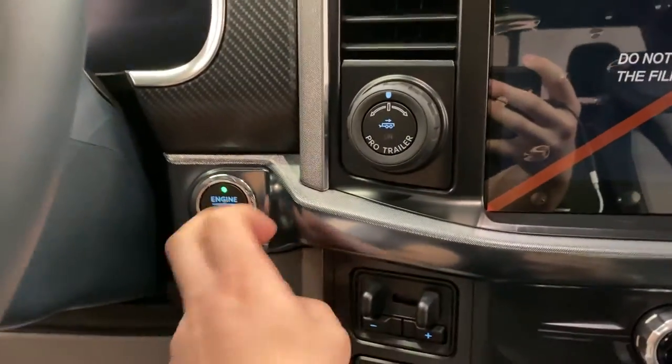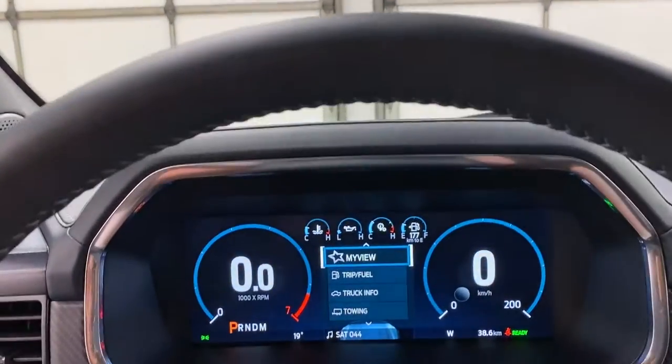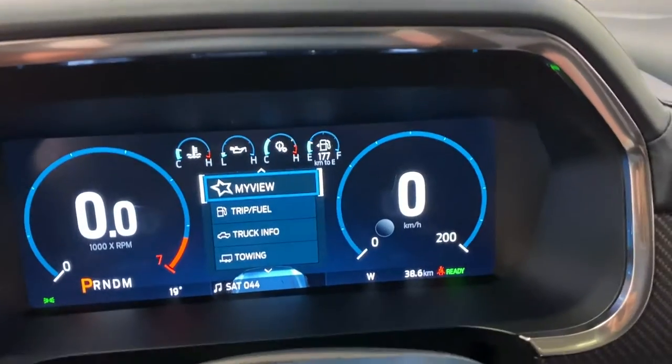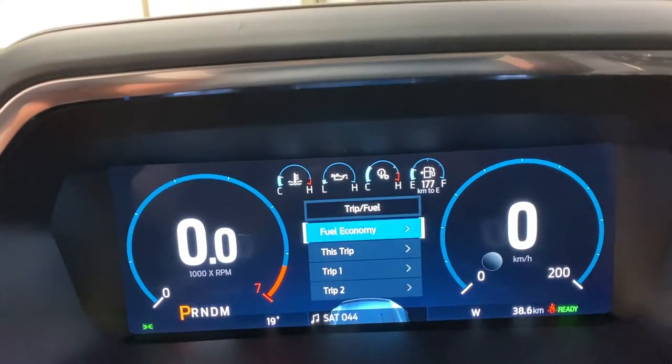Getting on inside of the F-150, push-button start, and it is quiet when you hear that hybrid Power Boost engine start up. You do have your high beams and low beams, LED lighting, fully digital dash here. Control this via the steering wheel — you've got my view, trip and fuel settings. There's a lot in here.